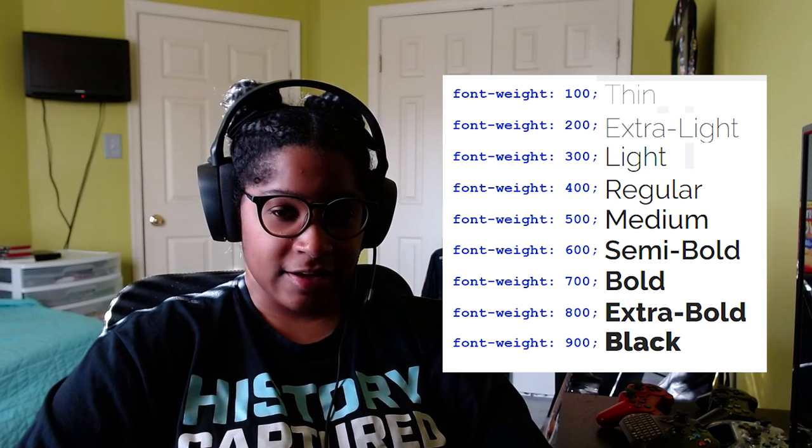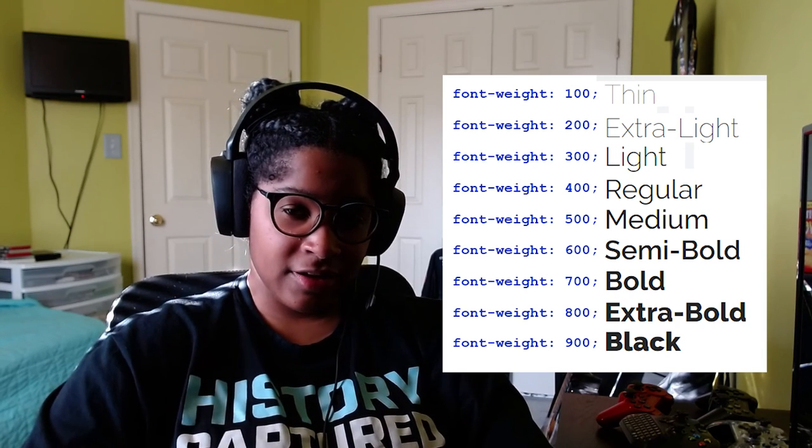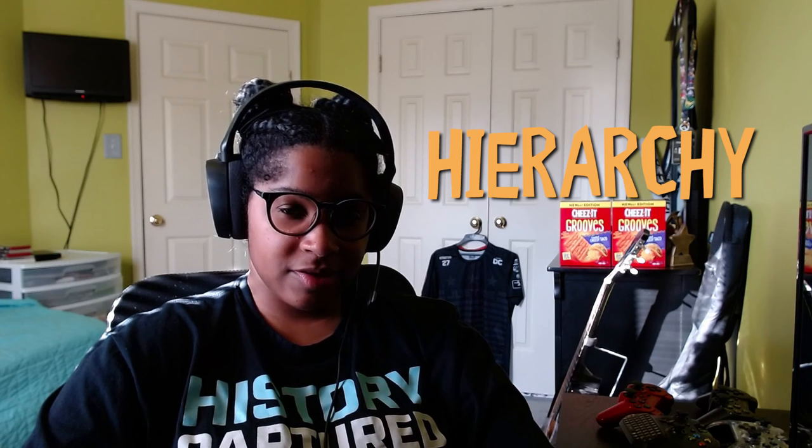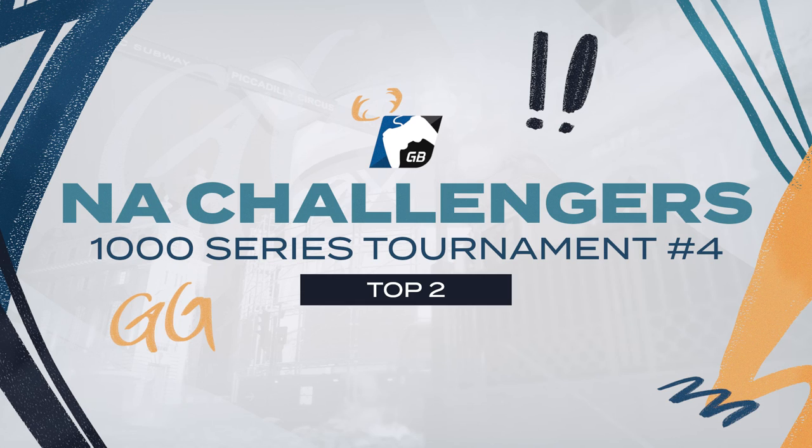This leads us to hierarchy. Hierarchy is essentially having the most important text — the text you want seen first — be the most visible in your work, while less important text is subordinate to it. It's important to have good hierarchy so a viewer gets what the graphic was supposed to convey. Usually the most important text is bigger or uses a heavier weight than the subtext. A good rule of thumb is to go at least two font weights apart so there's a clear enough difference between the text.